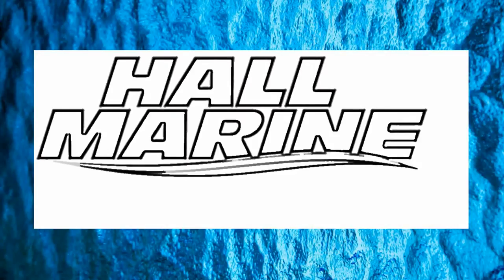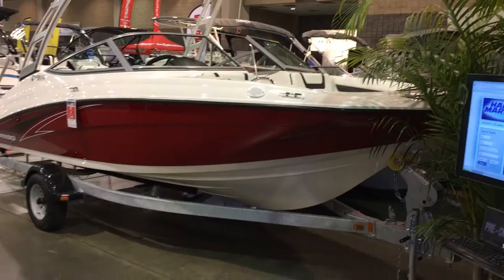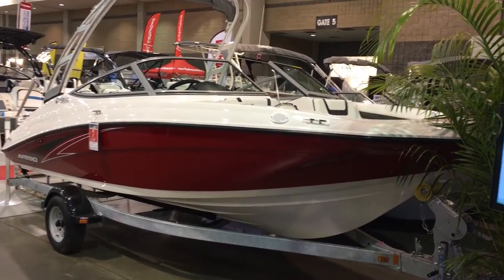Hi, thanks for stopping by to check out this video from Hall Marine, Lake Wiley and Lake Wiley Marina. Thanks for stopping by to check out this Yamaha AR190.